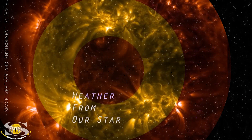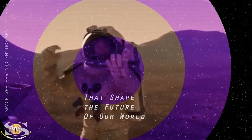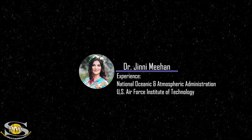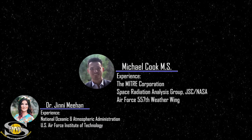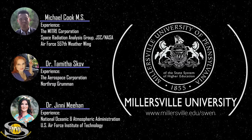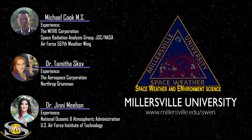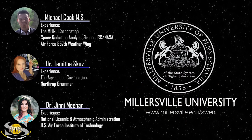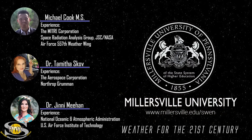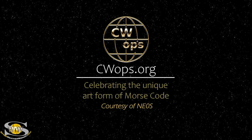If you want to learn how weather from our star causes impacts at the Earth that shape the future of our world, join professors Dr. Jenny Meehan, Michael Cook, and myself as we guide you through a space weather certificate program like no other. To enroll in the space weather and environment science program offered at Millersville University, go to millersville.edu/swen. It's weather for the 21st century. This forecast also sponsored in part by CW Ops.